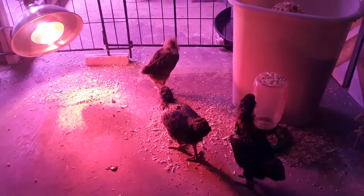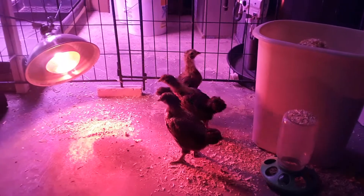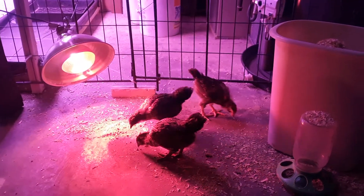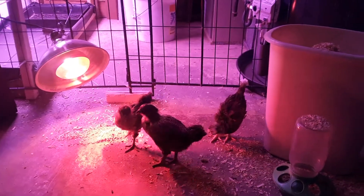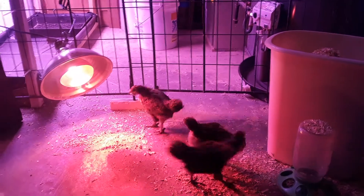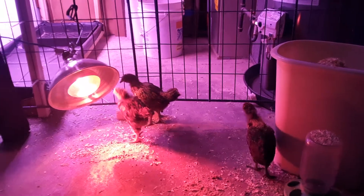Hey everybody, hope you're doing well. I thought I'd do a quick chicken update. These are our little guys that were hatched about three and a half weeks ago, so we're getting close to a month. You can see they got most of their feathers in, so they're starting to look like just little chickens now.